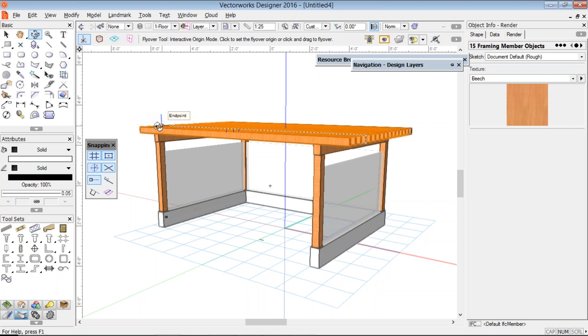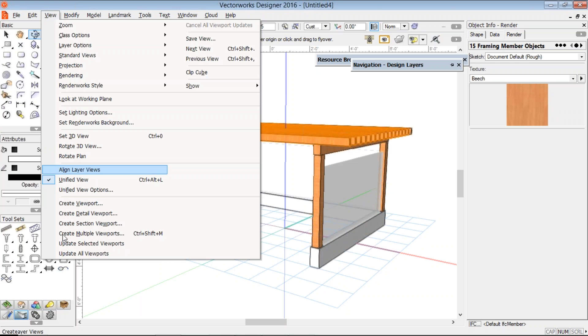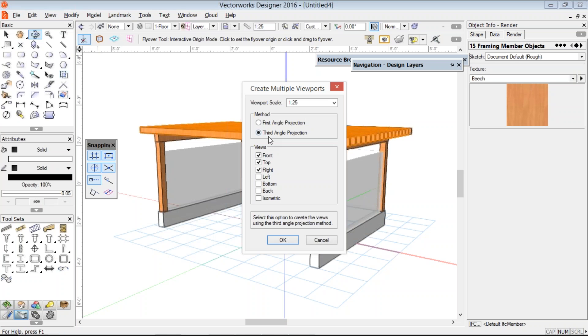Now I guess what we need is some quick drawings. Let's create some multiple viewports. We're going to do third angle projection — front, that's my elevation; top, that's my plan; right, that's my other elevation. And we're done.